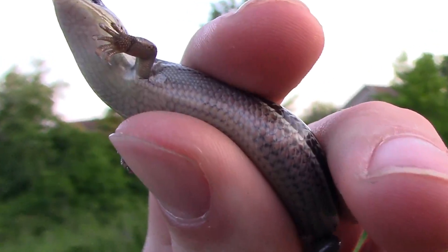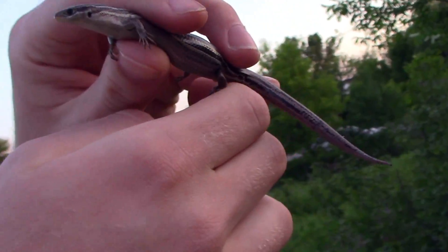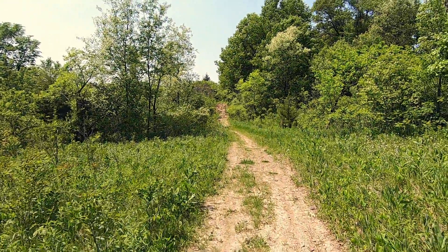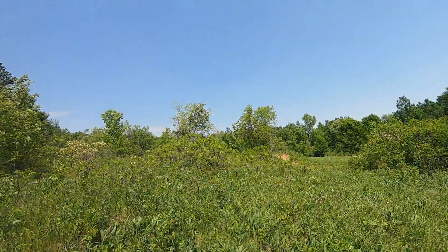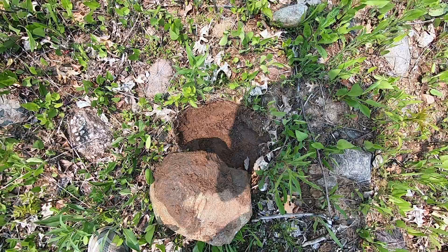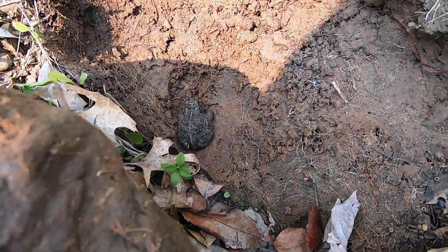Skinks are lizards, but the difference between skinks and regular lizards is that skinks have these short stubby legs and super long tails — that's what distinguishes them. They prefer gravelly, sandy-type places mixed with prairie grasses. So we're going to walk around and flip some rocks and see what we come across today.